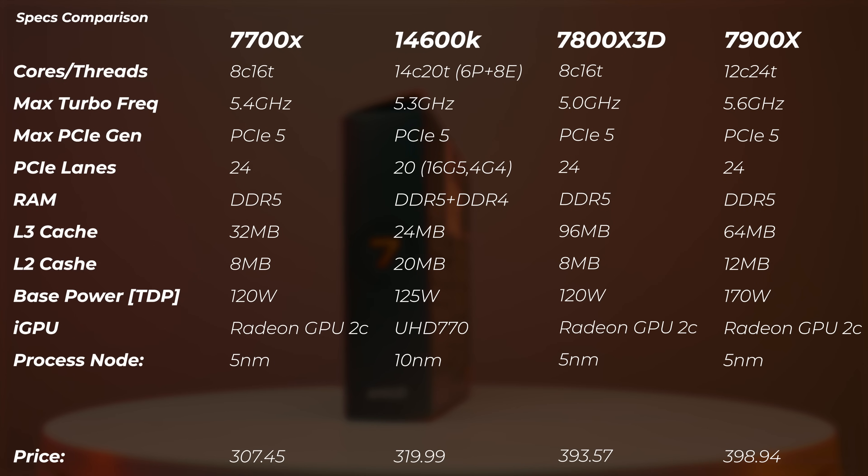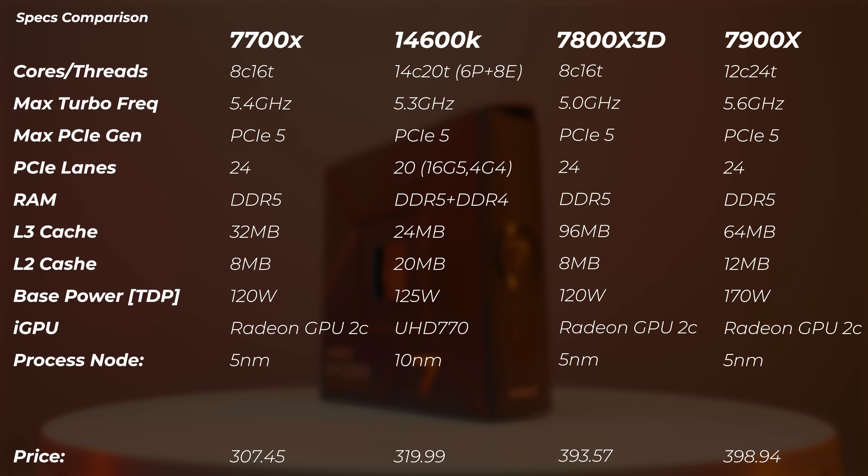One thing I want to highlight is PCIe lanes. On AMD we get 24 lanes, all PCIe Gen 5. On Intel we get 20 lanes: 16 Gen 5 and 4 Gen 4. So if you want an NVMe drive that's Gen 5 on Intel, it actually comes from the chipset, not the CPU, or you'll lose bandwidth on the PCIe first slot for the GPU and have to run it at x8. On AMD you can have the GPU at full Gen 5 bandwidth and still have space for two more PCIe Gen 5 drives.